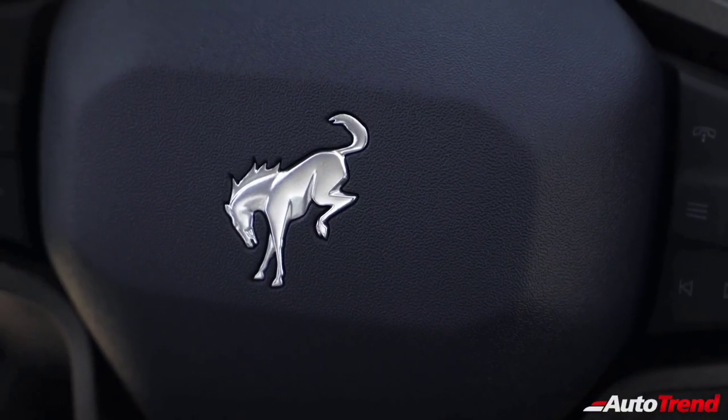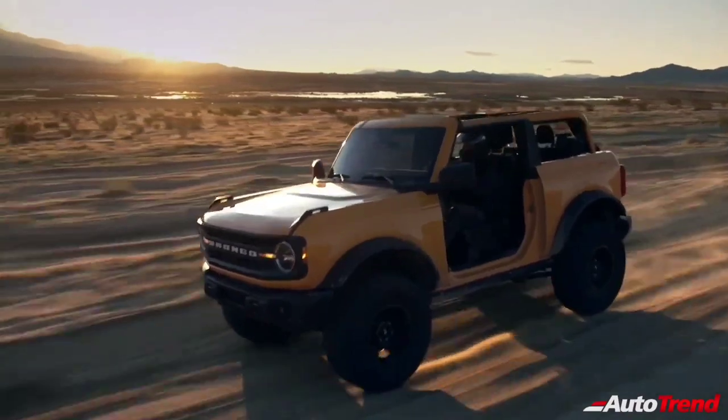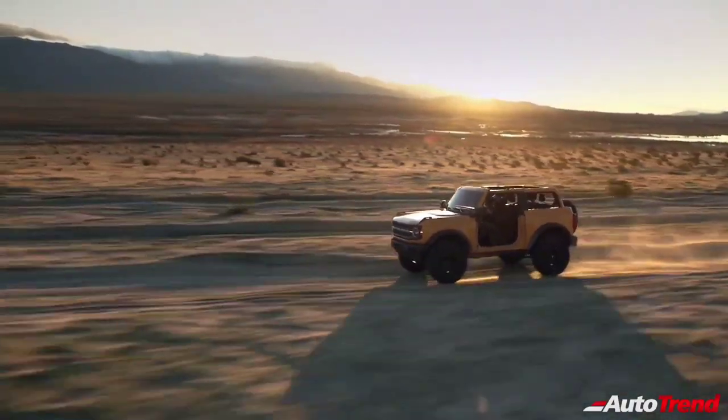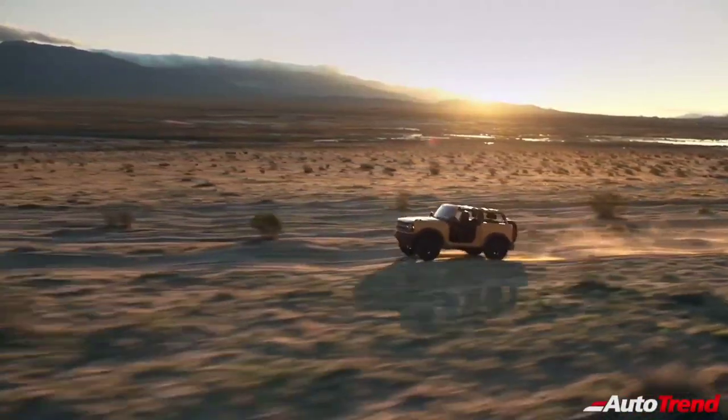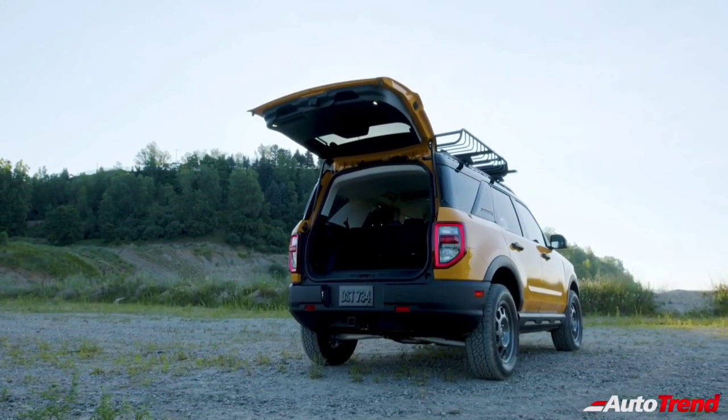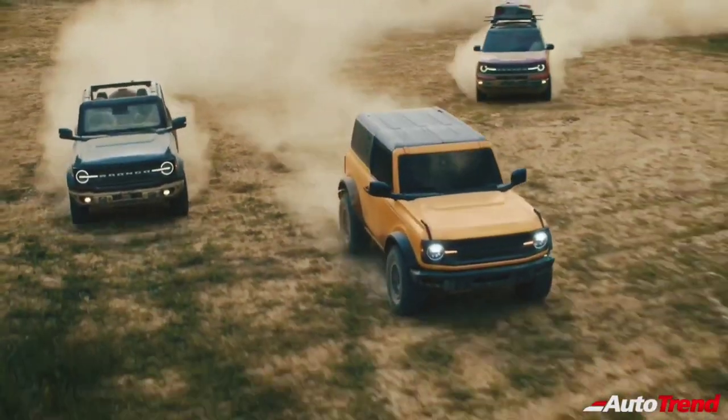Just like the original Ford Bronco, the 2021 Ford Bronco 2-door, 4-door and the Bronco Sport will be built at Michigan Assembly Plant in Wayne, Michigan. Reservations for the Bronco 2-door, 4-door and the Bronco Sport models can be made for $100, with the vehicles expected to arrive in dealerships later this year.